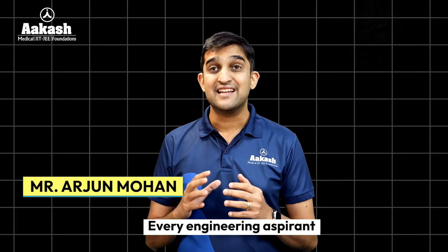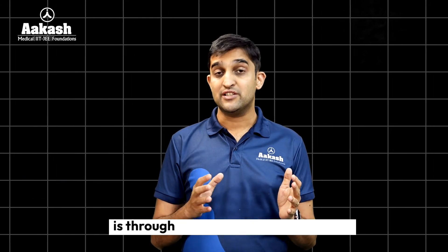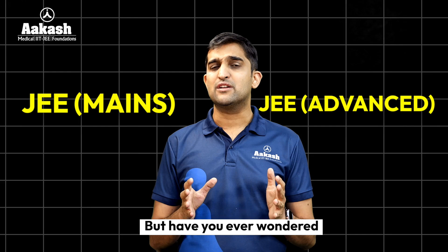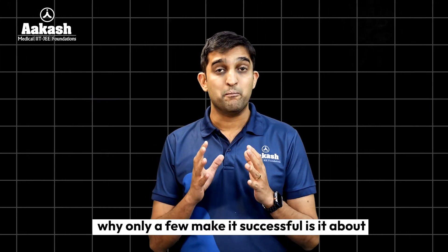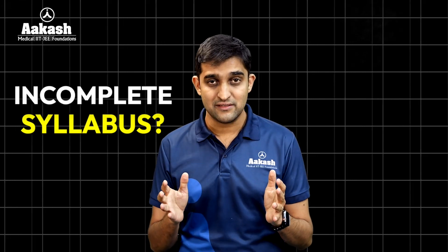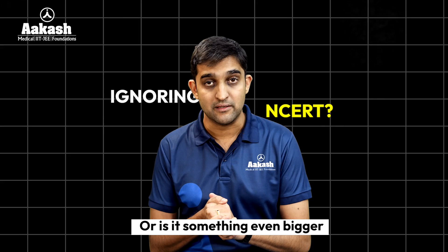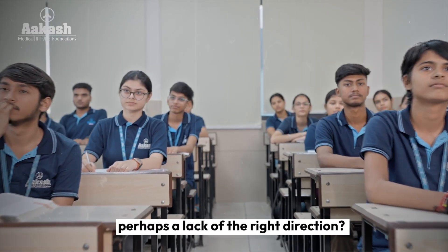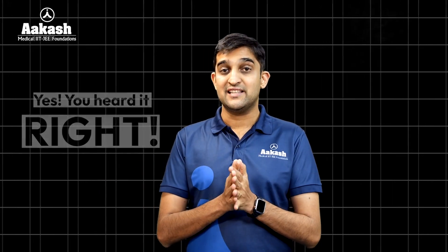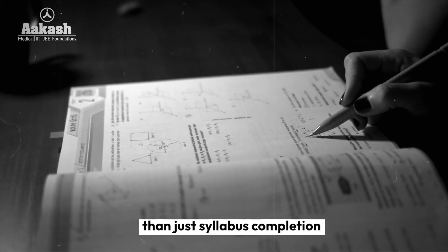Every engineering aspirant dreams of getting into an IIT, the pathway to which is through JEE Mains and JEE Advanced. Have you ever wondered why only very few make it successfully? Is it about incomplete syllabus completion, ignoring NCERT, or something much bigger? Perhaps lack of right direction, lack of right mentorship — yes, you heard it right.